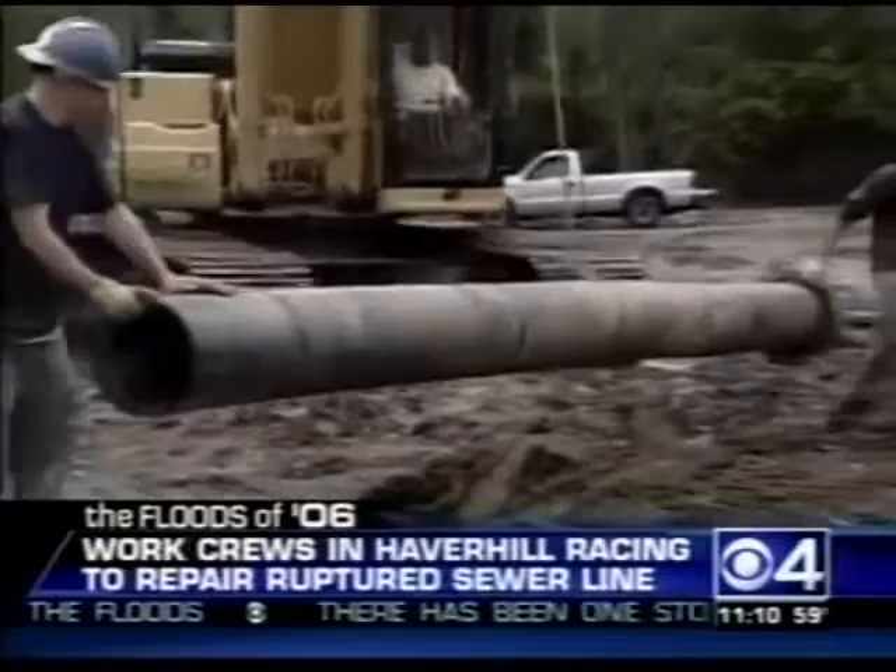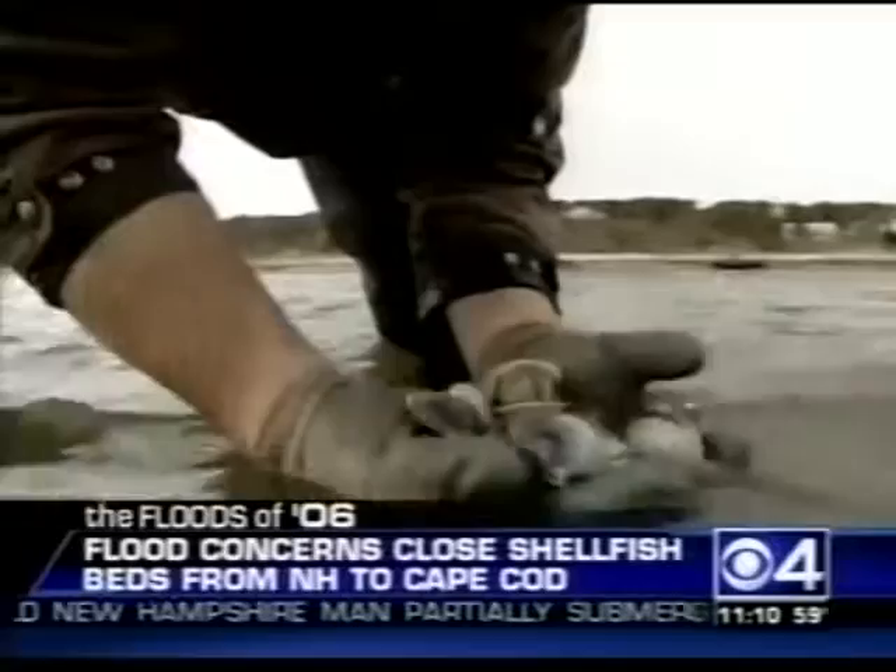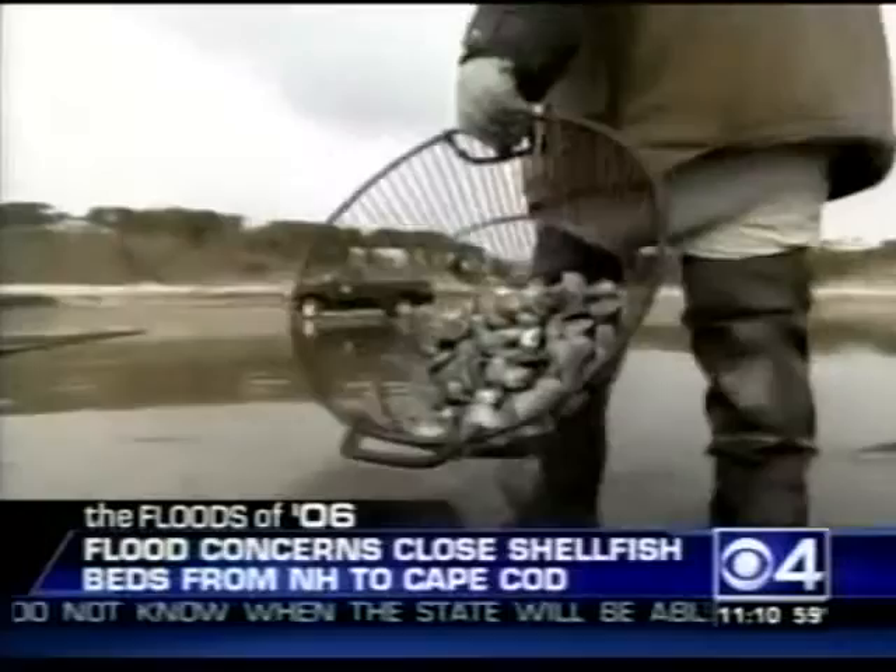There is some encouraging news coming out of Haverhill. Work crews hope to have a temporary sewer line in place by tomorrow — the original pipe spilled millions of gallons of sewage right into the Merrimack River. As a precaution, officials are warning people to stay away from standing water. The record rains have closed the shellfish industry from New Hampshire to Cape Cod, and there is also growing concern that conditions are ripe for the return of red tide.